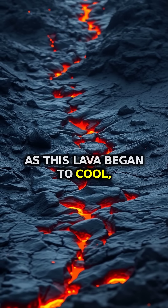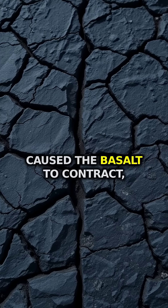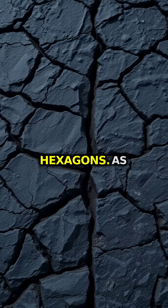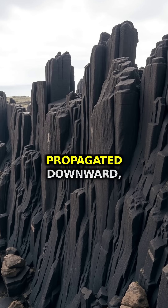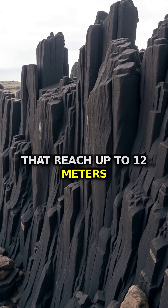As this lava began to cool, something remarkable happened. The cooling process caused the basalt to contract, forming cracks in a very specific pattern that creates perfect hexagons. As the lava cooled from top and bottom, these cracks propagated downward, creating towering columns that reach up to 12 meters high.